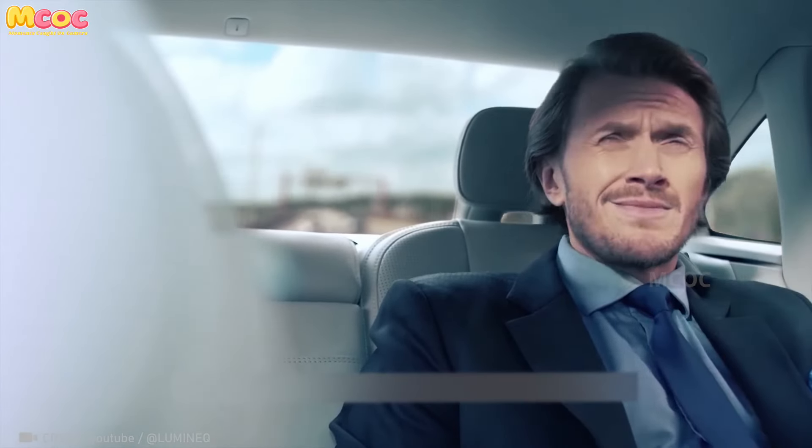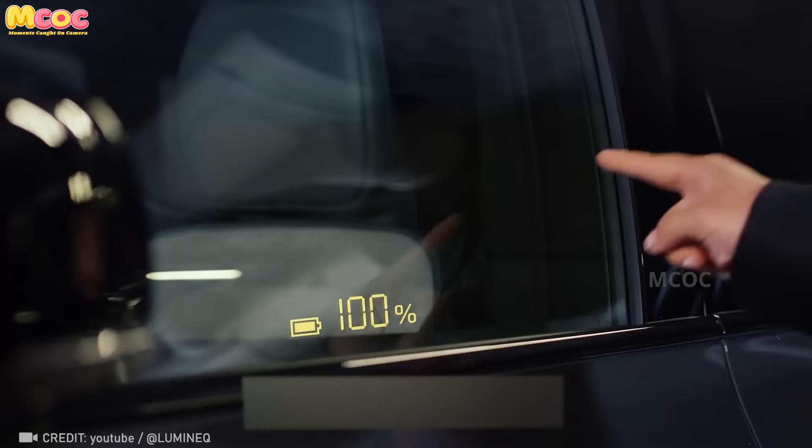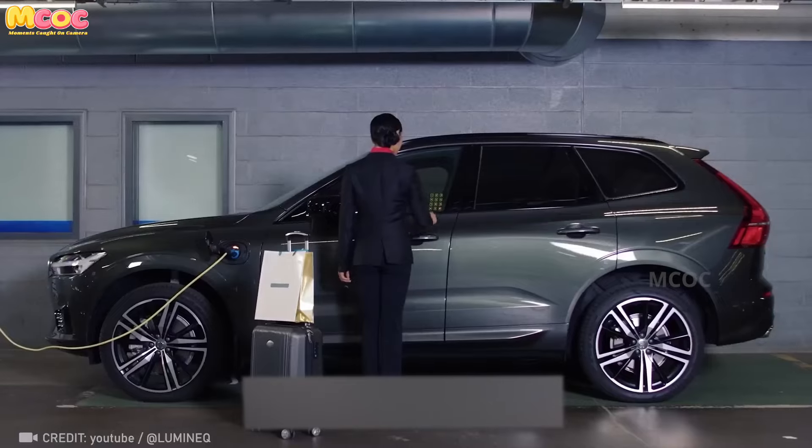Soon, the connections between emerging tech and transportation may completely reinvent what it means to travel on land, air, or sea. We can't wait to see the future.